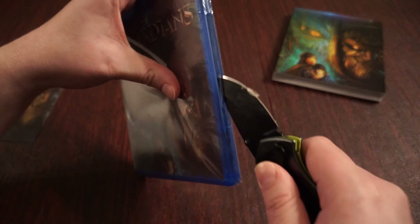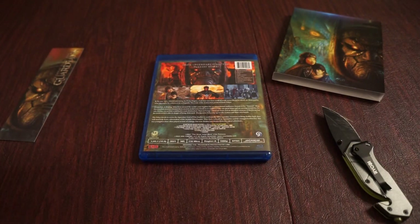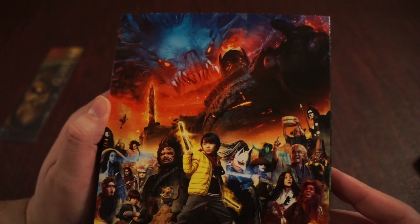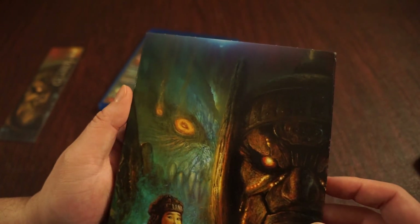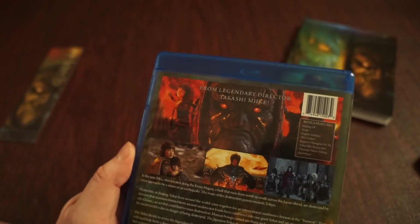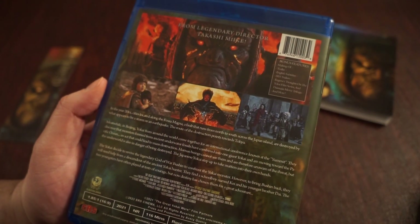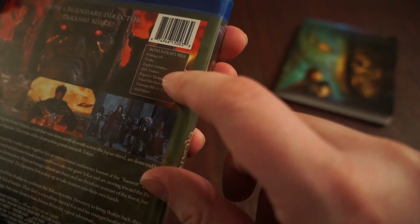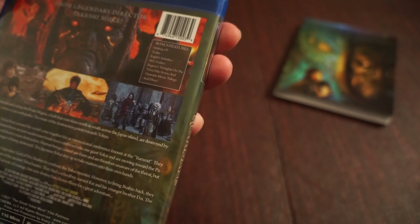Let's pop this bad boy open and see what's inside. The rear back is a little different than on the Arrow set — this gives us a little extra art. Really nice. You can see all the different varieties of monster creatures that are in this film, and it's Bob Eggleton art once again, with Daimajin front and center on the back. This film came out in 2021, runs 160 minutes long — a nice length film directed by Takashi Miike. Special features include a making-of trailer, English subtitles, SRS subtrailers, and Eugene's thoughts on the Yokai film series and Daimajin movie trilogy, and more.